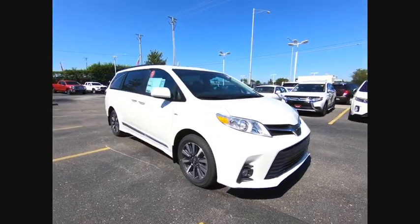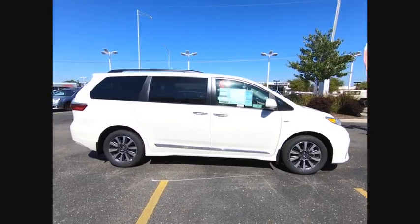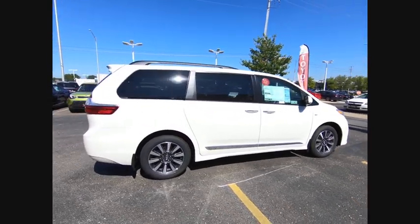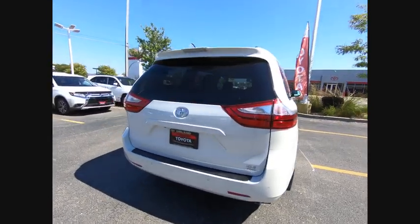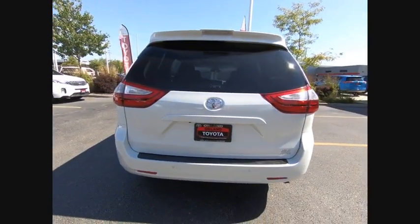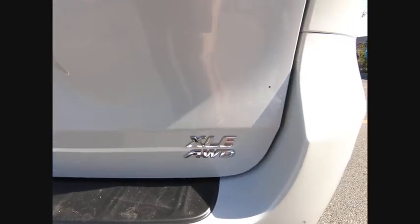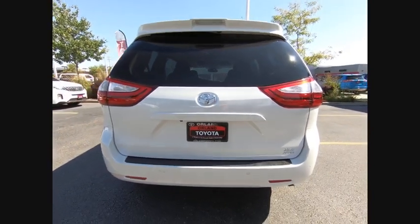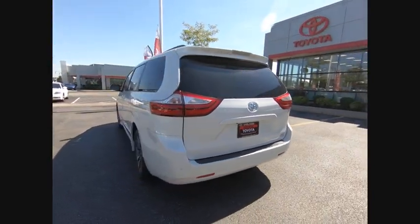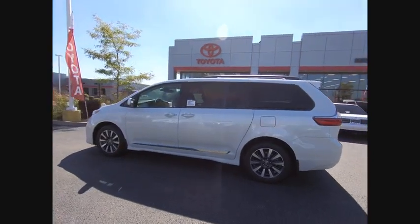The 2019 Sienna offers excellent overall quality and long-term dependability, making it a hassle-free vehicle to drive day in and day out, while contributing to peace of mind on long road trips. Add a refined and fuel-efficient V6 engine, a smooth ride, and upscale interior accommodations to the mix, and it's easy to see that Sienna is built with the whole family in mind and is priced below $50,000.